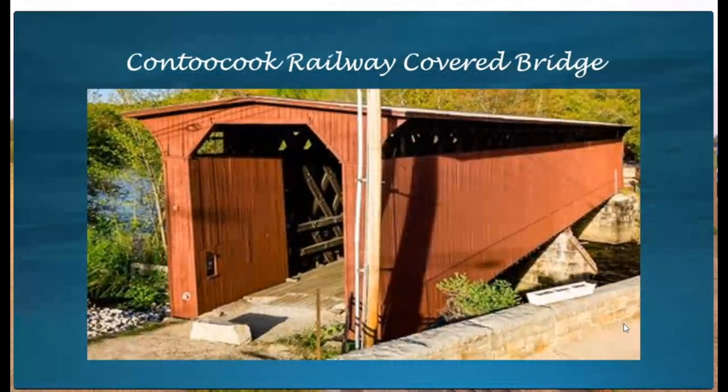The covered bridge in question is called the Contoocook Railway Covered Bridge, and it's the oldest railroad covered bridge still standing in the U.S. It is found in Merrimack County in New Hampshire. But before we go into details of the build, let us look at the history of the bridge.